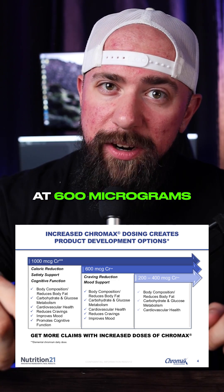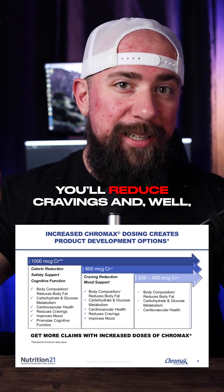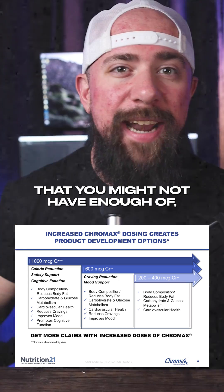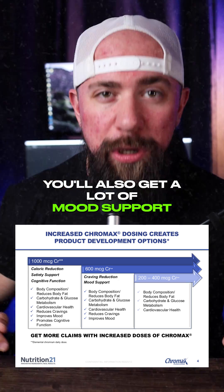We like a little bit more. At 600 micrograms, you'll reduce cravings. And not surprisingly, by adding a trace mineral that you might not have enough of, you'll also get a lot of mood support.